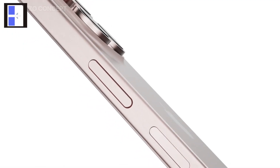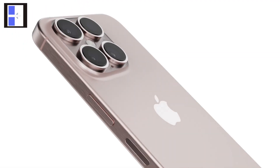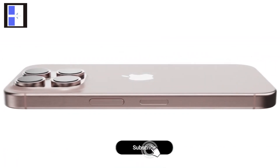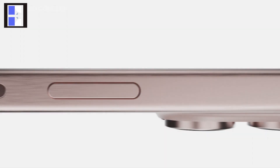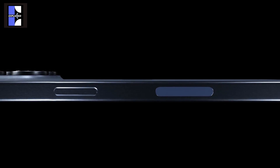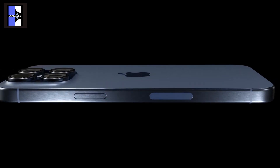Reputable Apple leaker and analyst Ming-Chi Kuo claims that solid-state buttons are presently being developed by Apple for use in the next generation of iPhone 16 Pro models. Additionally, Kuo said that two more haptic engines will be incorporated into these solid-state buttons to improve the tactile feedback that users receive.